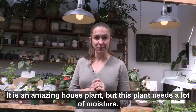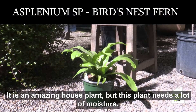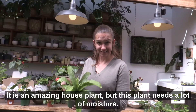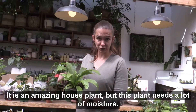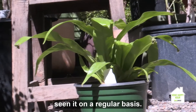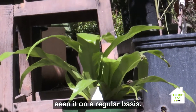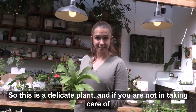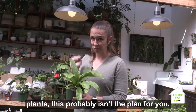So we're going to highlight a few of these plants. First, asplenium is an amazing house plant, but it needs a lot of moisture. You're going to want to keep it moist and mist it on a regular basis using a spray bottle. This is a delicate plant, and if you are not into taking care of plants, this probably isn't the plant for you.